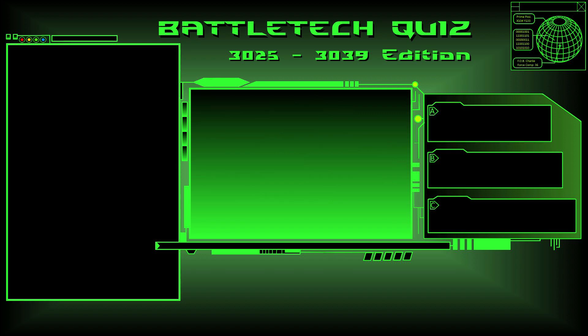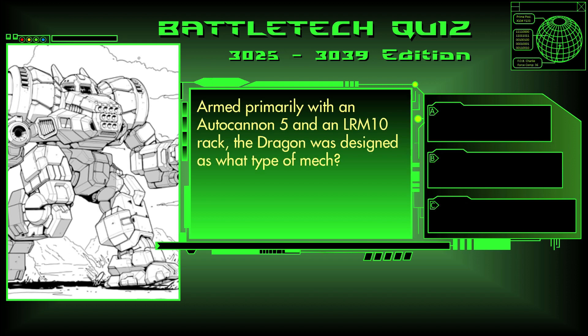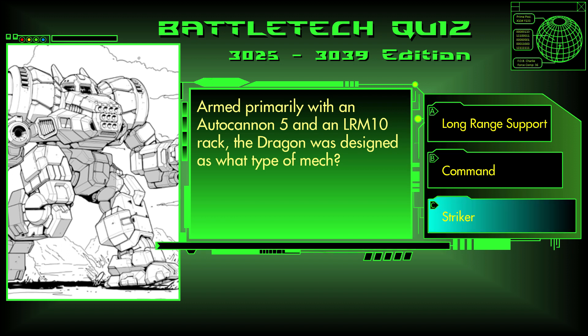We have now finished the medium mech questions. Now moving on to the heavy questions. Question 21. Armed primarily with an Autocannon 5 and an LRM-10 rack, the Dragon was designed as what type of mech? A long range support, Command, or Striker? The answer is C, Striker.